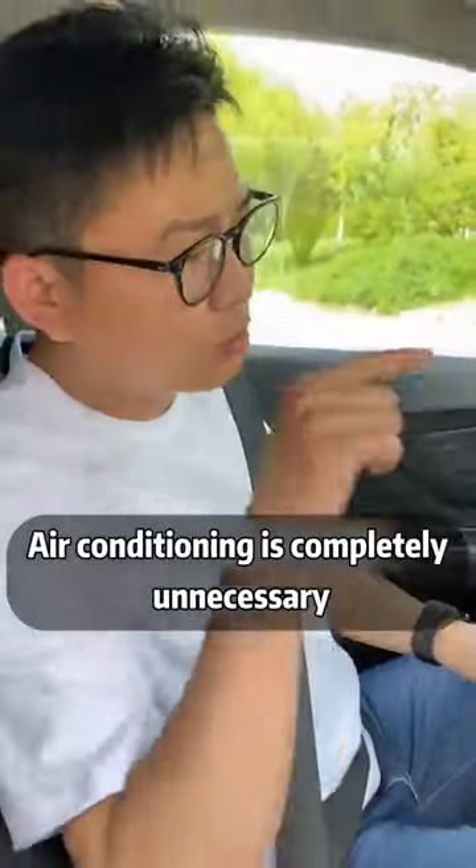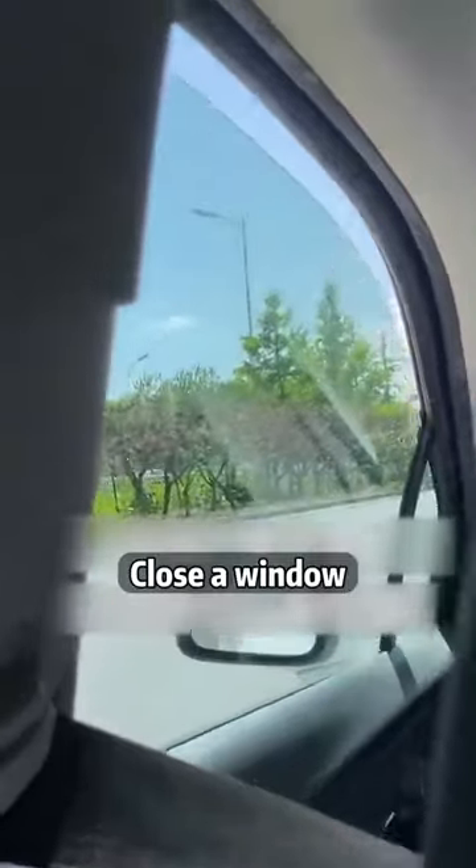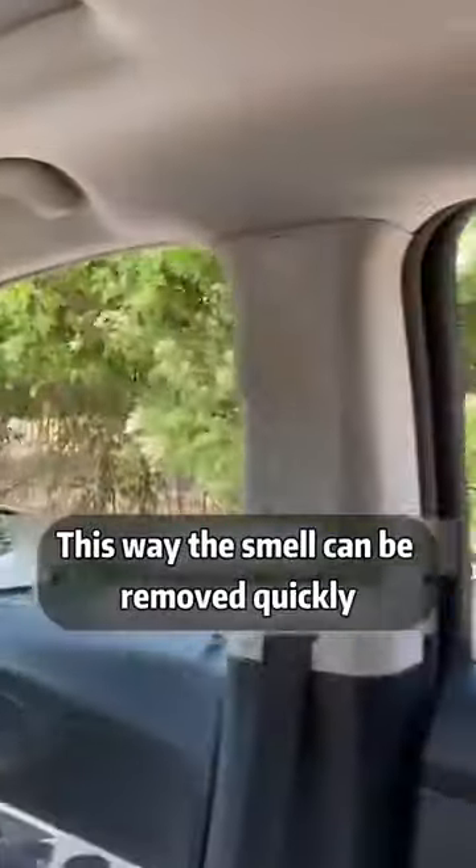As long as the windows are up properly, air conditioning is completely unnecessary. First, if the car smells bad, close one window and open the other three. This way the smell can be removed quickly.